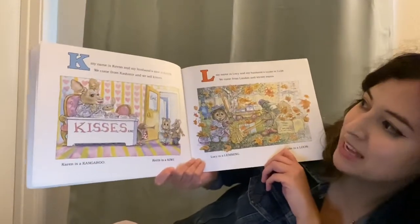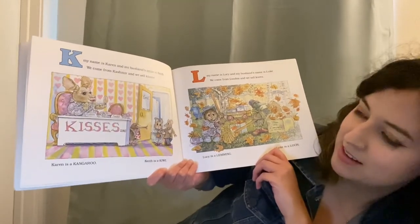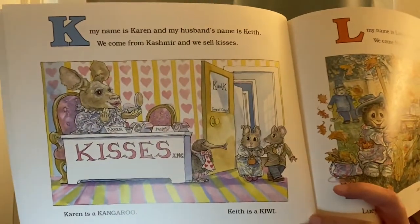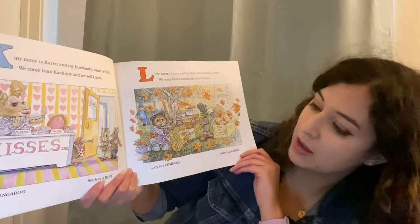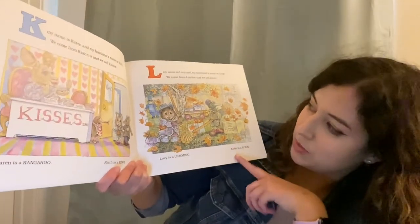K, my name is Karen and my husband's name is Keith. We come from Kashmir and we sell kisses. Karen is a kangaroo and Keith is a kiwi. L, my name is Lucy and my husband's name is Luke. We come from London and we sell leaves. Lucy is a lemming and Luke is a loon.